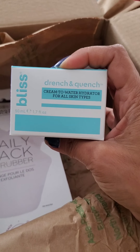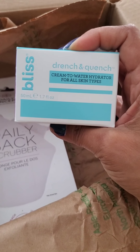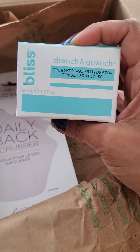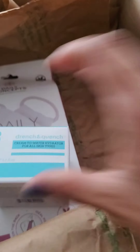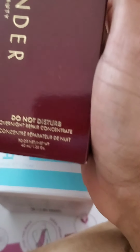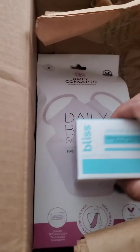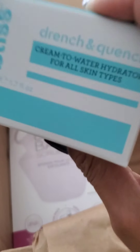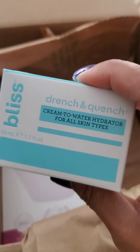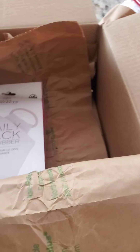The Drench and Quench Cream to Water Hydrator for All Skin Types from Bliss. This is the 1.7 ounce, 50 milliliters — so 1.7 ounces is 50 milliliters, which is where I don't get the 40 milliliter conversion from the previous product. I have a mini I got from this brand, exact same item. I got the mini for I think $2 in the clearance section at TJ Maxx a couple trips back. I liked it — I'm gonna leave that one for travel and use this one for home.